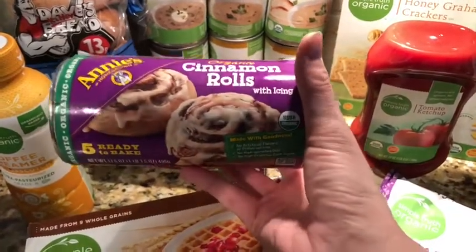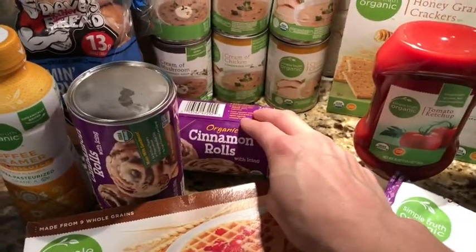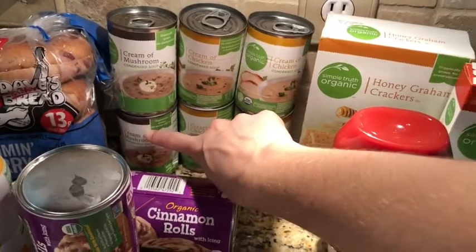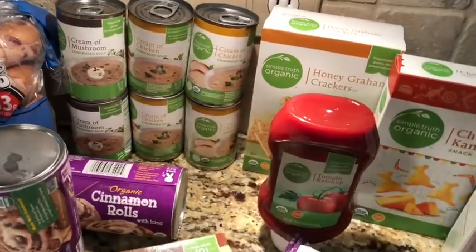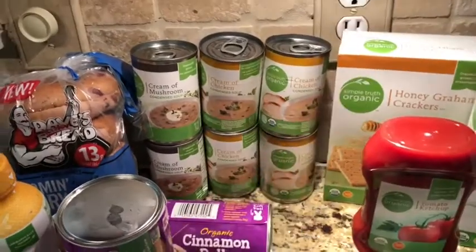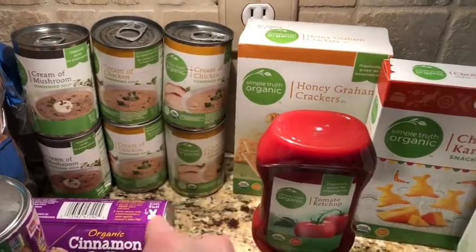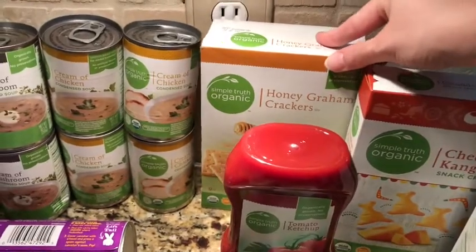I got two of these — the organic cinnamon rolls. I know it sounds crazy but they are so good. I buy two because we're a family of six, and I'll make sausage with them and also cantaloupe. I got two cans of cream of mushroom soup for casseroles and four cans of cream of chicken. I tried this new recipe on Amy Darley's channel — I'll link that above. It's a creamy chicken enchilada casserole and it's awesome, so I got four cans of cream of chicken for that.